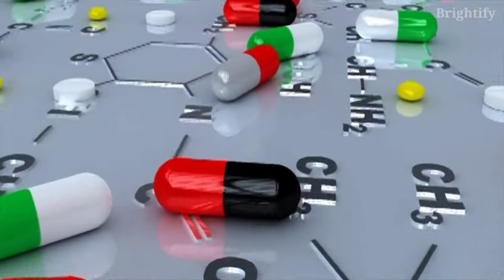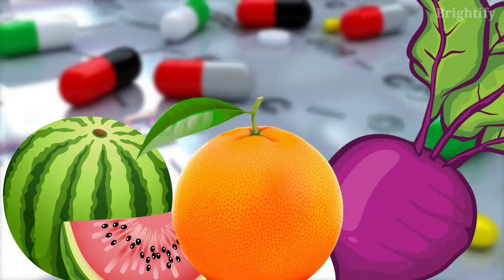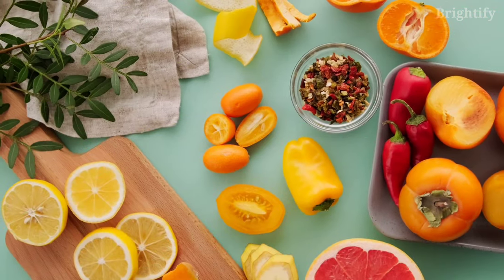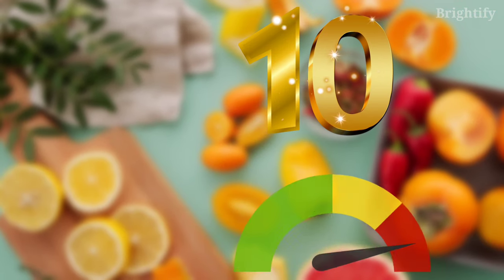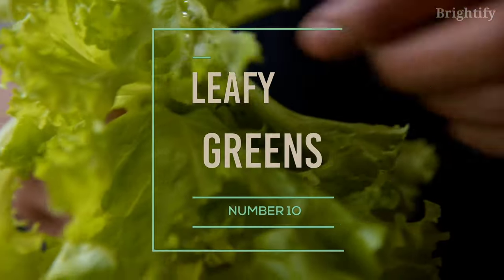Although circulatory problems are often managed with medications, adding certain foods that are rich in this important molecule to your diet can also improve blood circulation. In this video, we'll talk about 10 of the best foods that are high in natural nitrates to strengthen blood flow. If you are ready, let's start with our number 10: leafy greens.